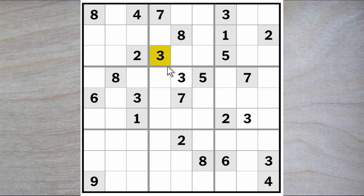We now have a seven-three and a seven-three, and therefore these two squares must be a seven and a three.